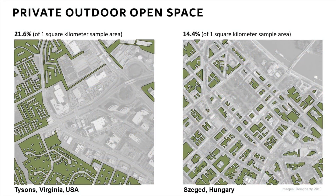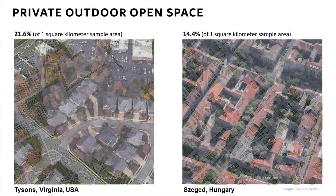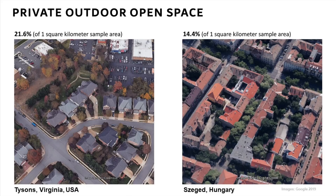The next metric is private outdoor open space, which is very important for livability. The percentage of private outdoor open space in Tyson's is actually higher at 21%, versus 14% in Szeged. What's interesting is the distribution. In Tyson's, it is almost all allocated to single-family house gardens, leaving a large portion of the land area with no private outdoor open space at all. In Szeged, it's much more evenly distributed — largely in the form of individual courtyards — providing ready access to private outdoor open space throughout the entire urban fabric with a high degree of privacy.